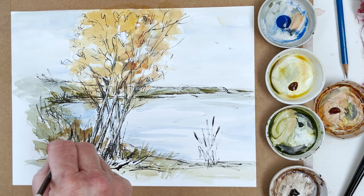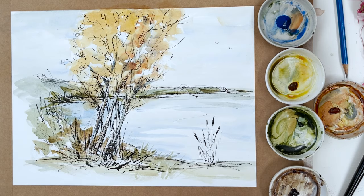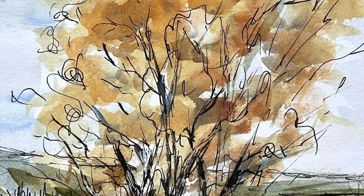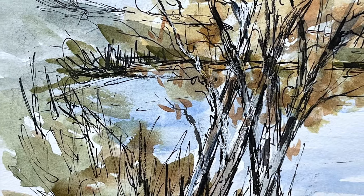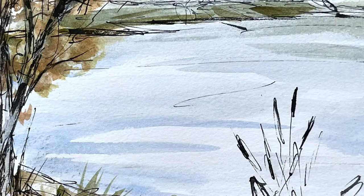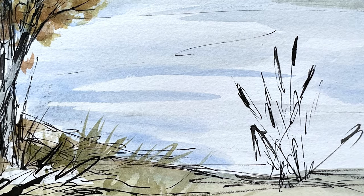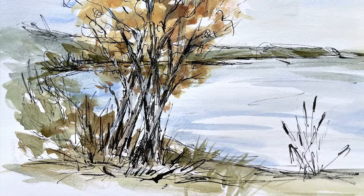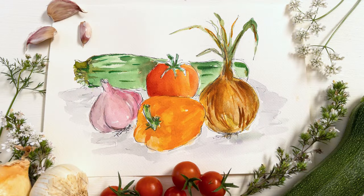I'm going to stop there and call that done. So there we are — a little lakeside sketch in pen and ink, brush and ink, Indian ink and watercolour. I hope you enjoyed that. That's the quick one for today. Give it a try, and don't forget to check the description for links for anything you might want to use. I'll see you tomorrow — bye everyone!